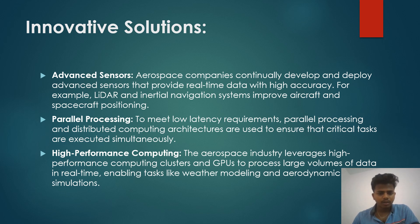Innovative solutions include advanced sensors, parallel processing, and high-performance computing. Aerospace companies continuously develop and deploy advanced sensors that provide real-time data with high accuracy. For example, LiDAR and inertial navigation systems improve aircraft and spacecraft positioning. Parallel processing and distributed computing architectures are used to ensure that crucial tasks are executed simultaneously. The aerospace industry also leverages high-performance computing and GPUs to process large volumes of data in real-time, enabling tasks like weather modeling and aerodynamics simulations.